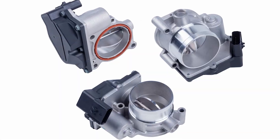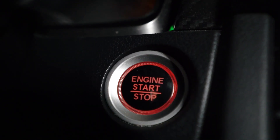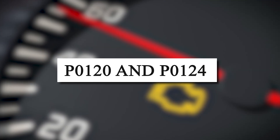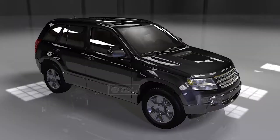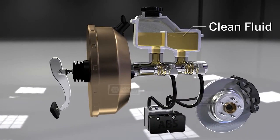We've just looked at the symptoms of a bad throttle position sensor. Here's the takeaway: if your car's acting up and shows a check engine light with codes between P0120 and P0124, start by looking at the throttle position sensor. If you think it might be the pedal sensor, check out the next video on the symptoms of a bad accelerator pedal position sensor.